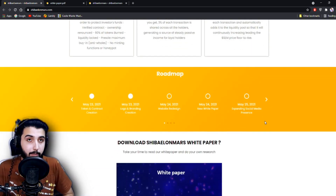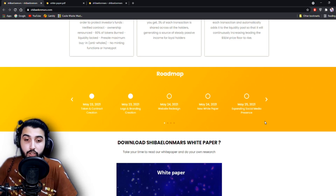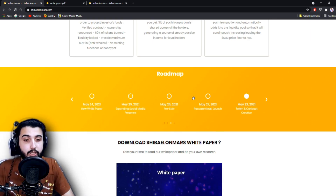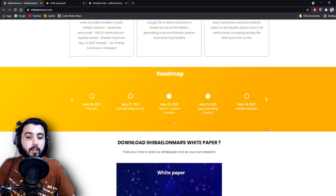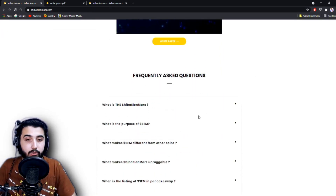Here is their roadmap: May 23 — token and contract creation, logo and branding; May 24 — website redesign and new white paper; May 25 — expanding social media presence; May 26 — pre-sale; May 27 — PancakeSwap launch. So it's an entirely new project, only a few days old.